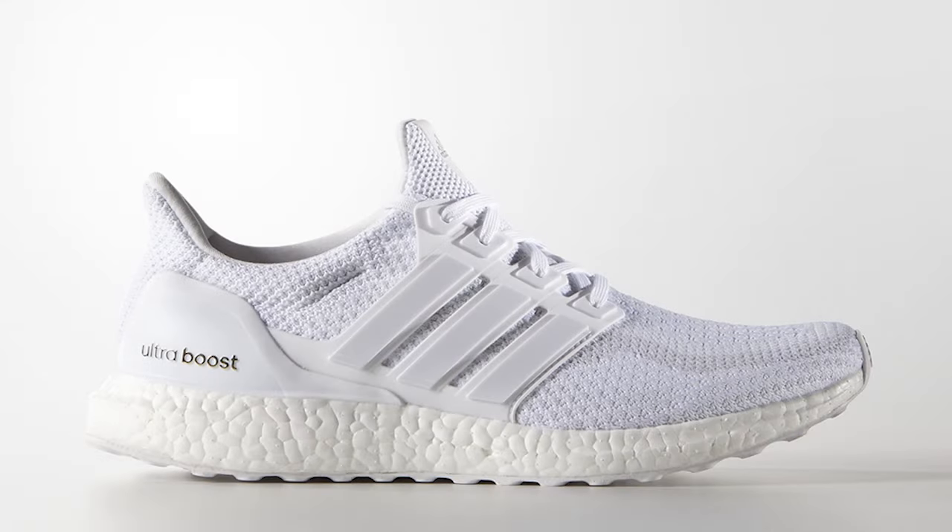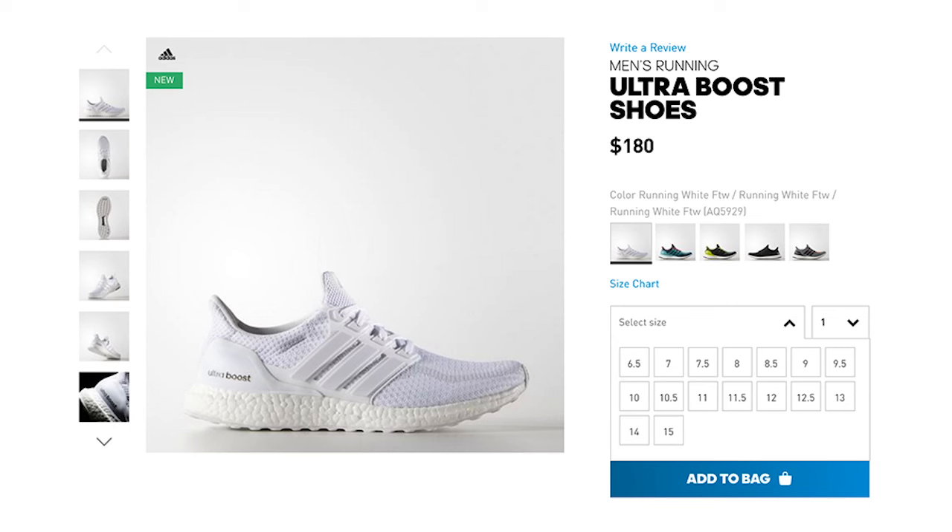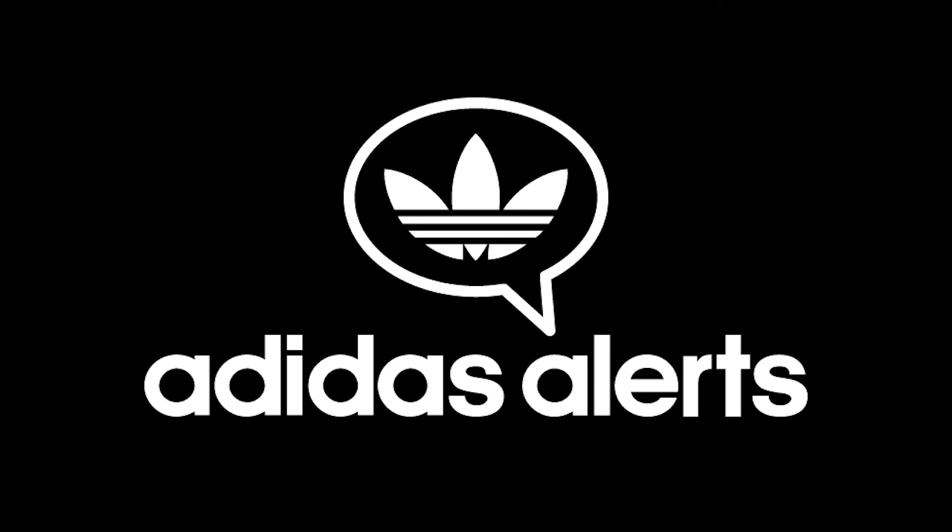Adidas followed up Monday's Solar Red release with a restock of the Men's Triple White Ultraboost along with the first release of the Women's Triple White Ultraboost on Tuesday, May 17th. As expected, all sizes have since sold out, but follow my Adidas exclusive Twitter account at AdidasAlerts for updates on this and all upcoming Ultraboost releases.